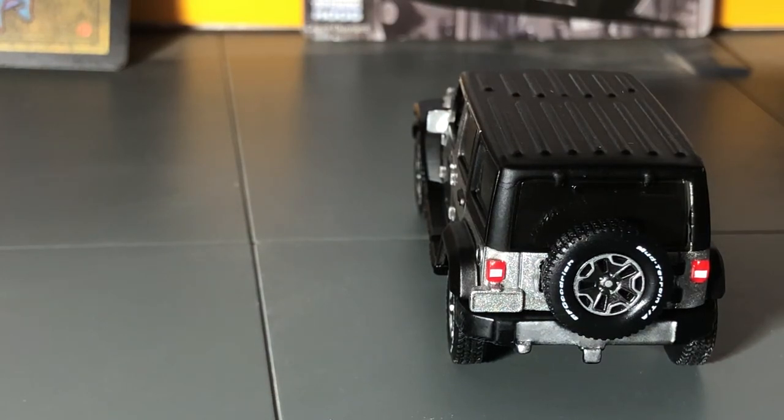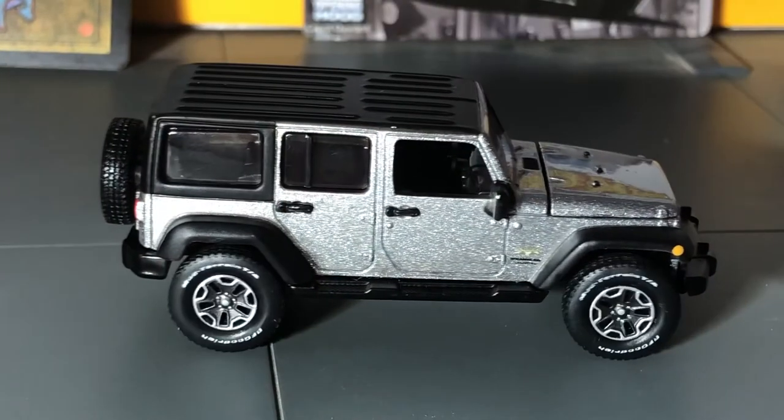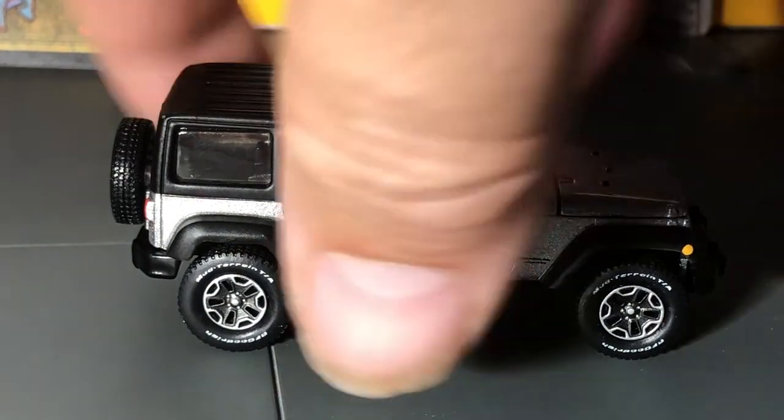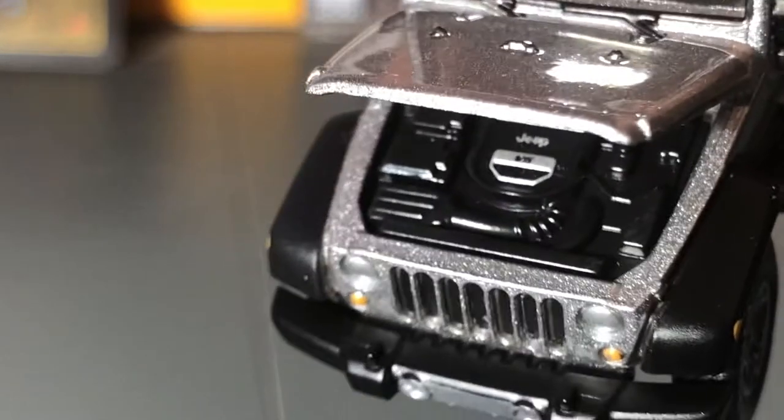These Jeeps are nicely detailed. A lot of people say Greenlight has it better because the tops come off or they have the little roll bar inside, but as far as detail on the outside goes, I disagree — I think Auto World has done really, really well. In fact, they look really, really realistic.